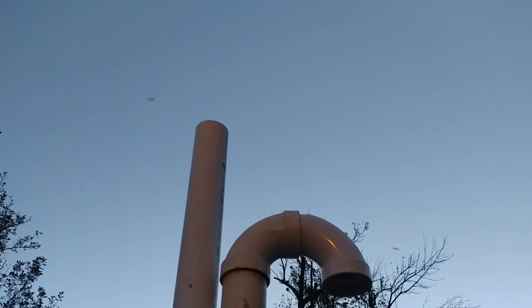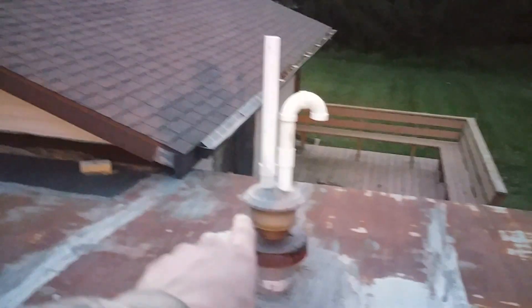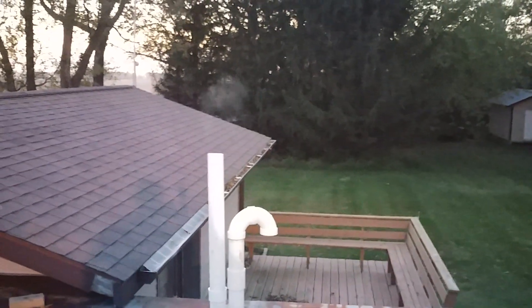If you can see the exhaust there, it's pretty much nothing. The furnace this is running from is a Goodman furnace — it's extremely efficient, like 95-some percent efficient — which is why you don't have to use the old chimney vent. I just thought that was kind of interesting, all the mosquitoes swarming up around there.